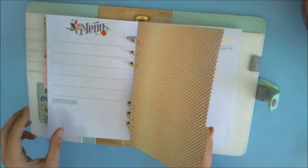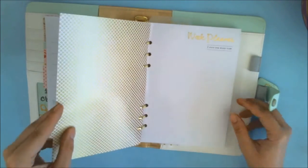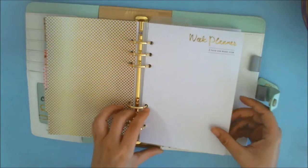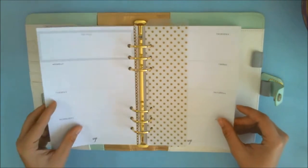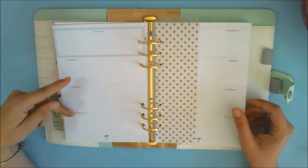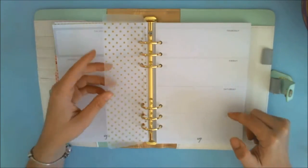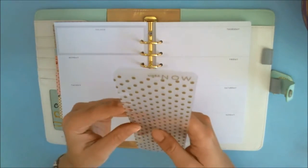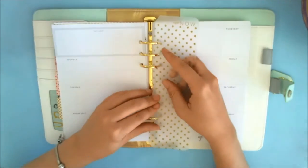The next divider is cute — it looks like a little gold lattice. This is your week planner with a two-pages-per-week view. One page has Monday, Tuesday, and Wednesday, and the next page has Thursday, Friday, Saturday, and Sunday. I love that this comes with a little bookmark that snaps right in.